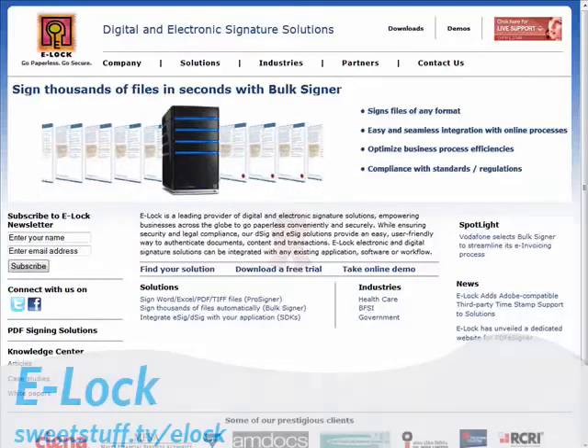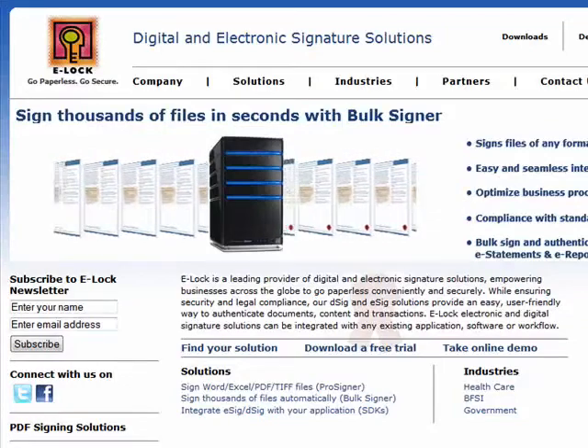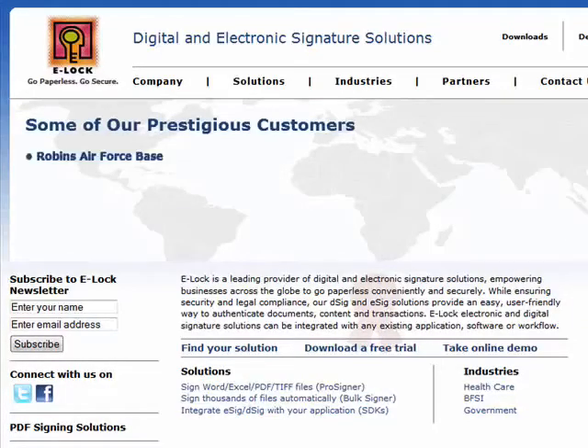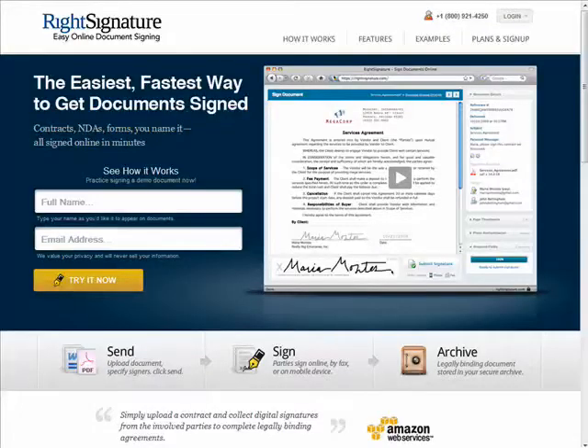It's particularly empowering for businesses to be able to quickly and securely authenticate documents and transactions, especially in this digital age when so many offices are going paperless. Websites like these provide digital and electronic signature solutions for personal and business use alike.